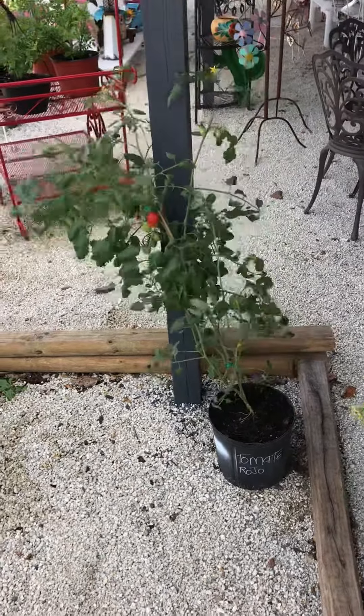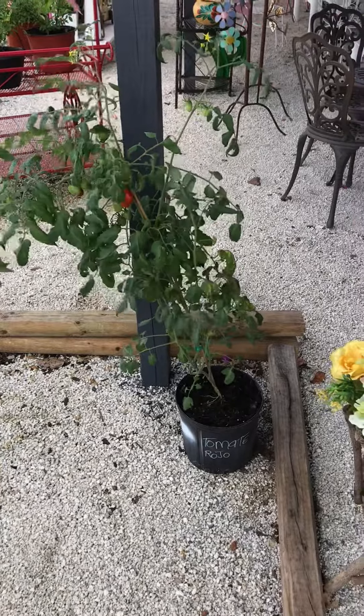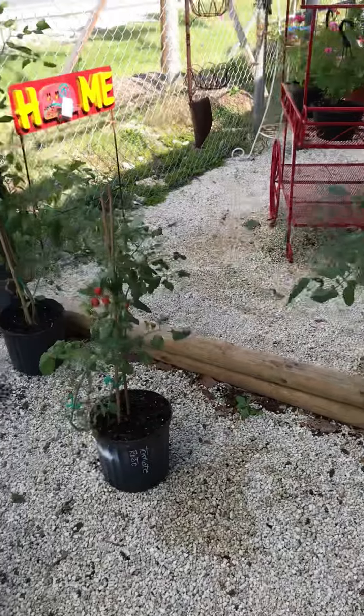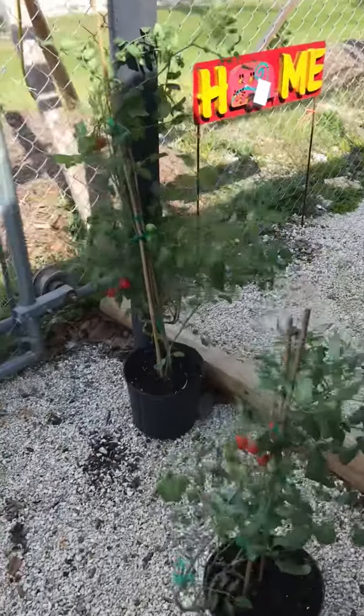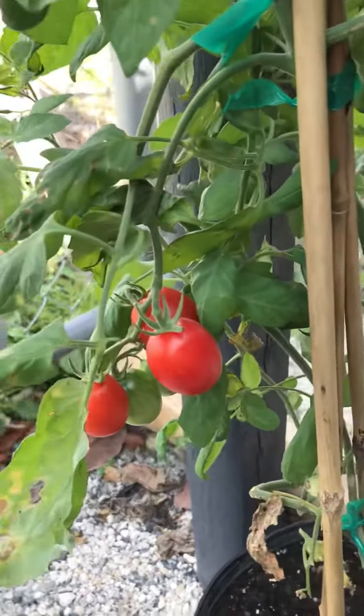Hello, this is Jerome speaking. I'm at Guacalina Nursery's Chrome Avenue location, and I just wanted to take a moment to show the tomato plants. And as you can see, quite a few of the tomatoes have finally turned red.